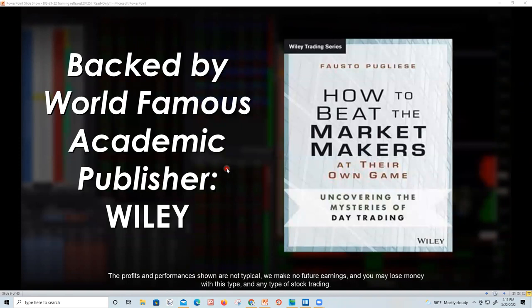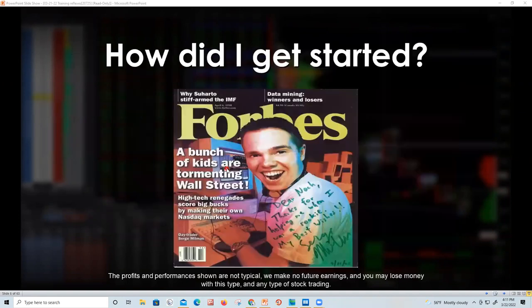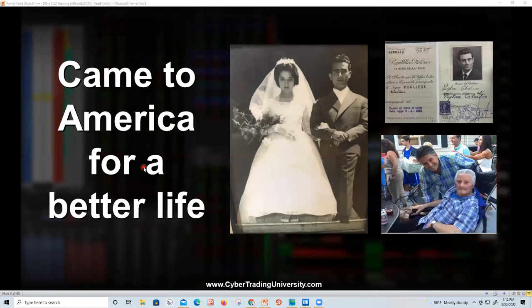I'm the author of 'How to Beat Market Makers at Their Own Game.' I know that because I was a market maker — basically a trader at a brokerage firm. How I got started: Forbes Magazine wrote an article about kids tormenting Wall Street, and I was one of those kids. We used to make money on a little 15-inch monitor. The more monitors you have, the more confused you'll get.